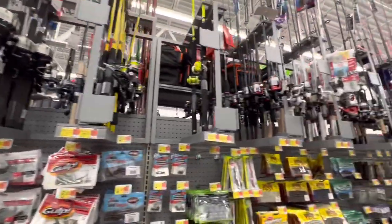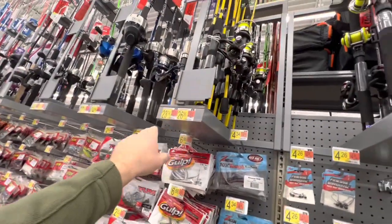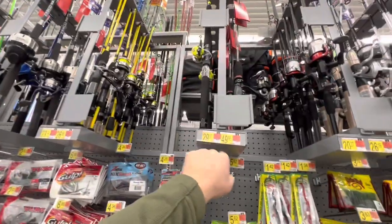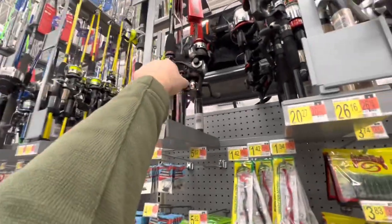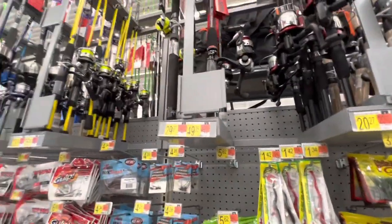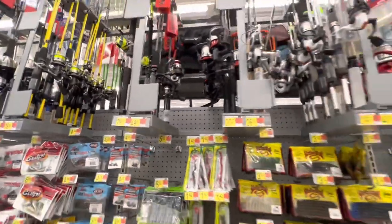Moving on down, they have some smaller combos for catching crappie and some panfish. Pretty good little offerings here and they're only around $20, $23, $26. Looking at this Ugly Stick GX2 — I'll do a review on that one. I do have this ultralight version. It's $50 and it's a pretty good little rod for catching trout, panfish, things like that. And it's bulletproof, man. You can't go wrong with an Ugly Stick.